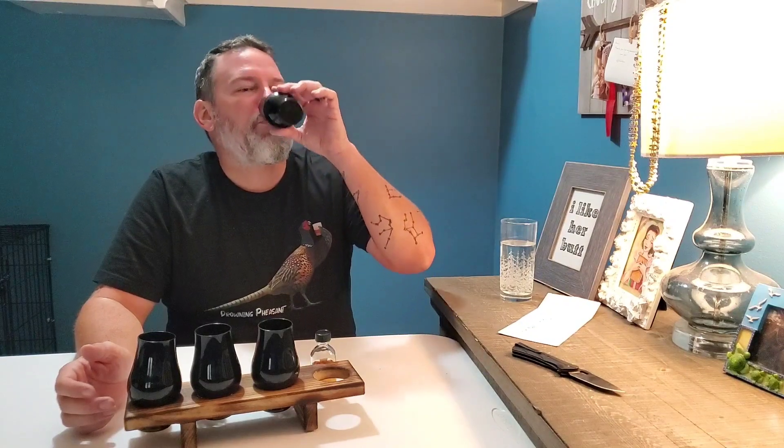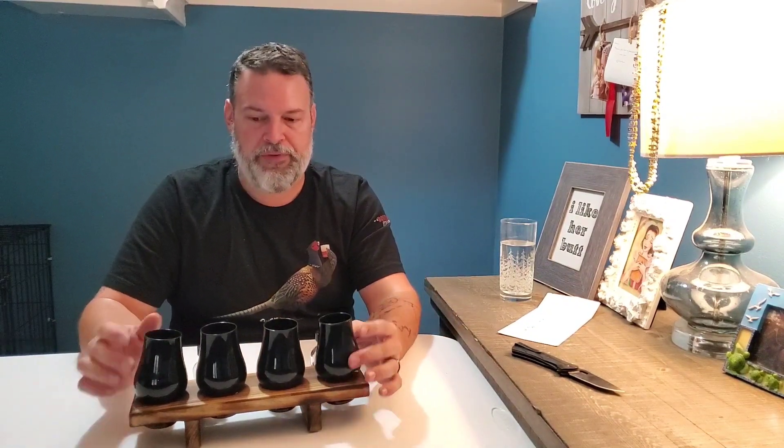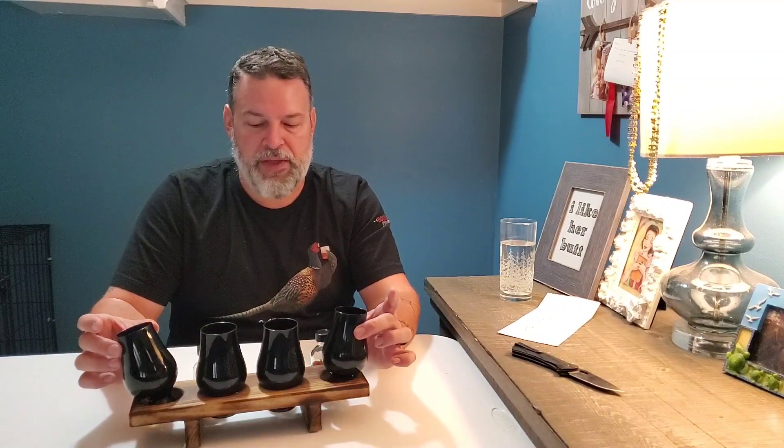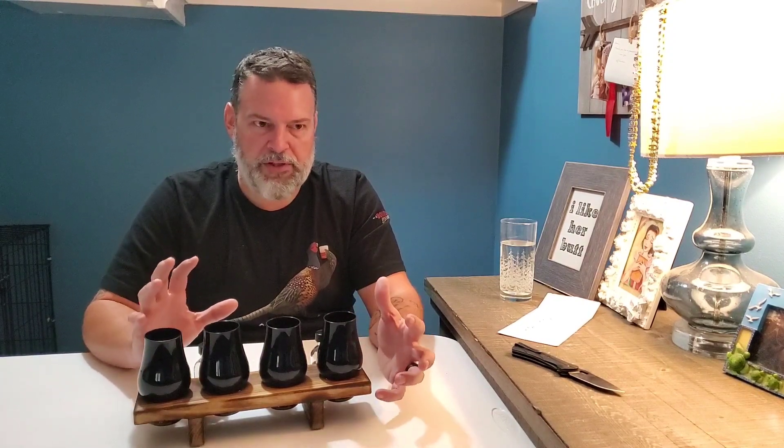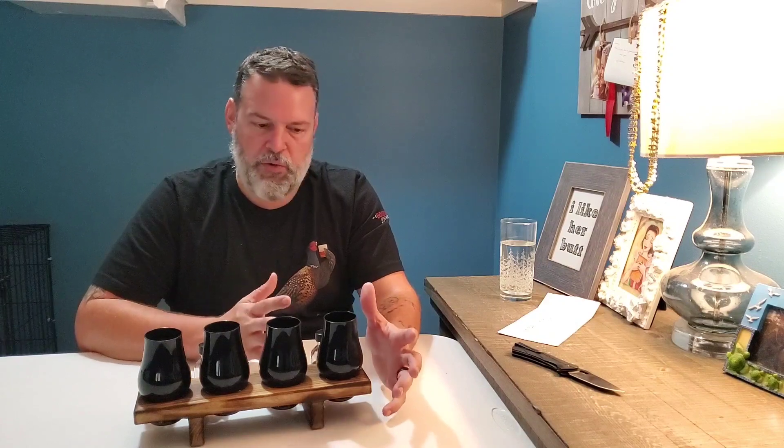That is wonderful. Of these, A and D are my two favorites. D is just so alive with so much complex flavor. And A is a gorgeous, gorgeous bourbon, I think. Let's find out.